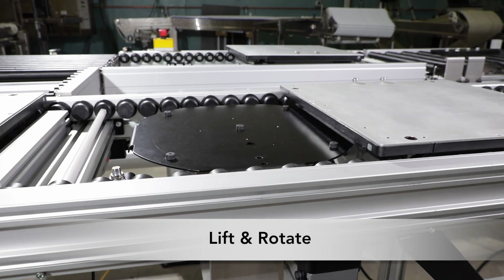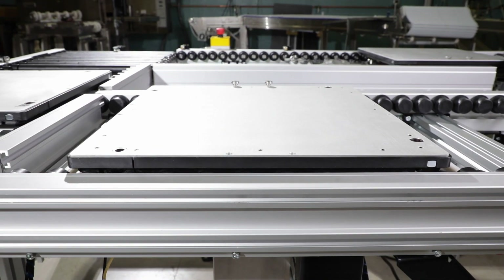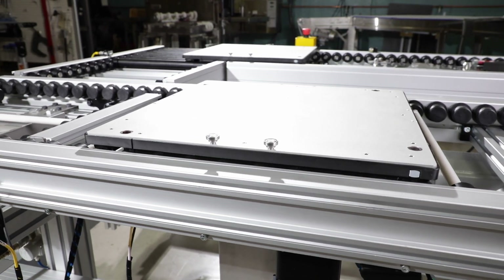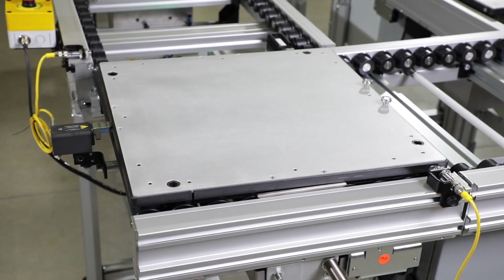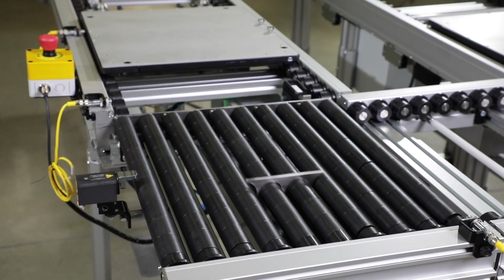The lift and rotate module includes a pneumatic lift and rotation for adjustable positioning. The product can be rotated 90 or 180 degrees. The pallet pusher module utilizes an ERT250 transfer conveyor with full width slip rollers, delivering a low cost option for 90 degree transfers.